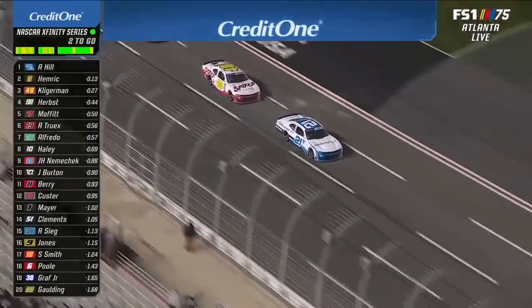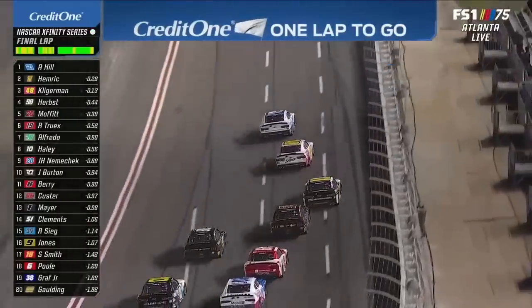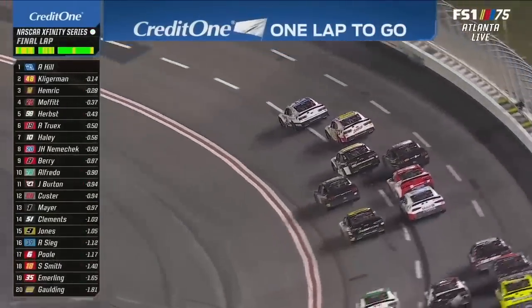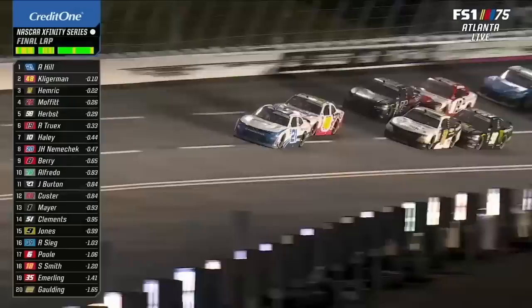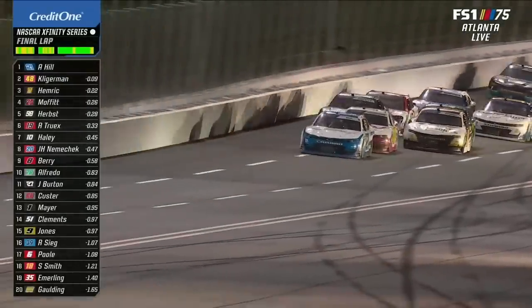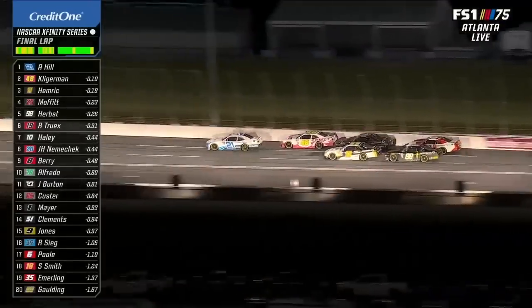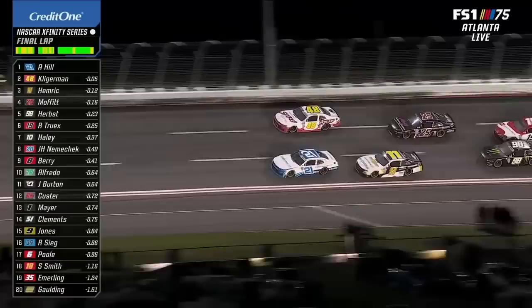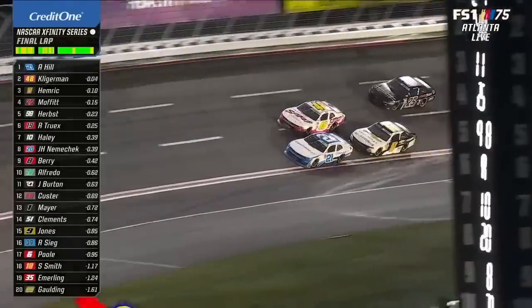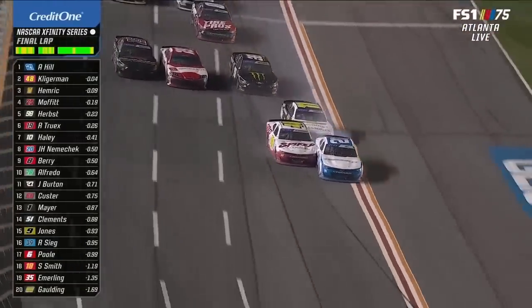We're going to see the white flag this time around — one lap to go. Your leader is Austin Hill. Parker's got to be looking for the run; he's going to have to back up to the guys up front to try to get the run on Austin Hill. Right now Austin's got it blocked — there's no run from Parker. You can't go below the line on the inside; that is out of bounds. Here it comes on the top — he's going to get to his outside. Parker Kligerman going high, help from Brett Moffitt. Daniel Hemrick shoving Austin Hill down low. They're sideways — can they hang on?